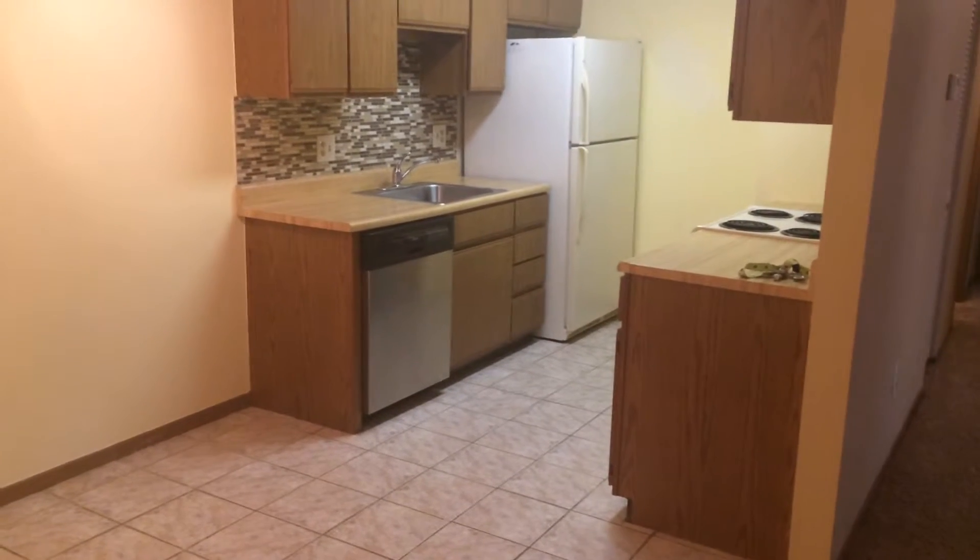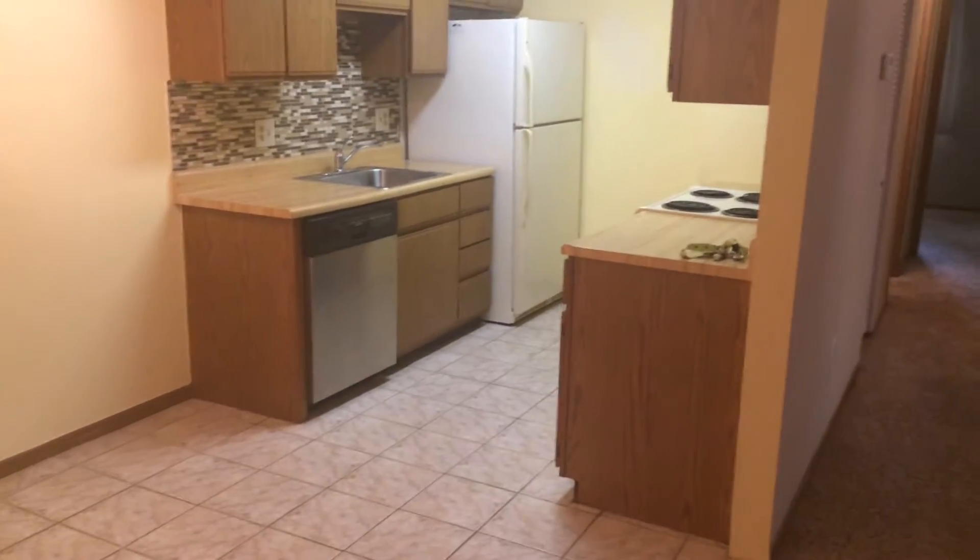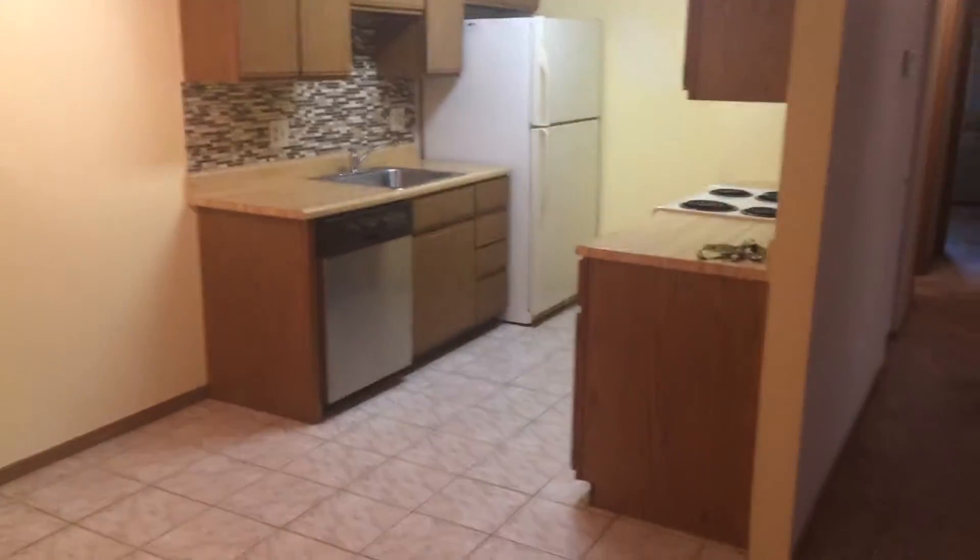This is 5133 Belle Isle Drive. As you walk in the front door, you've got your kitchen on the left. Lots of room here for a dining room table. Ceramic tile floor.